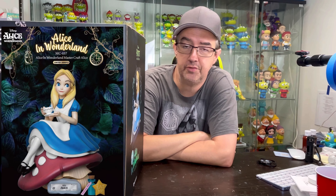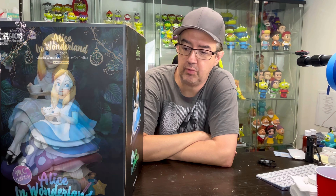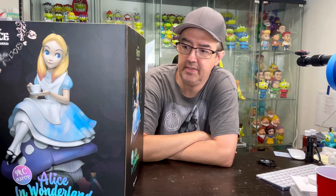Today I'm going to share with you this Beast Kingdom Alice in Wonderland Big Fig. It is a unique version of this figure — there are two variations. I will show you the original one. This one is limited to 1951, which is when this movie came out. It is the 13th animated full-length movie by Disney, and I really enjoyed this movie.